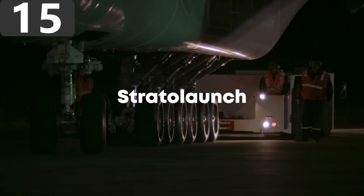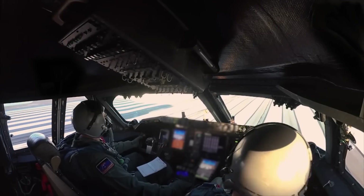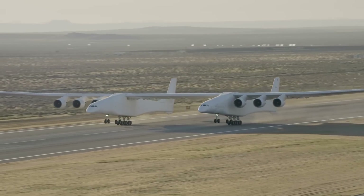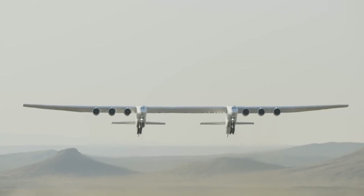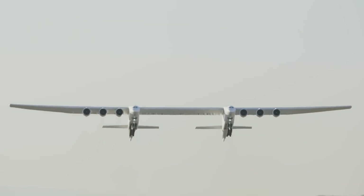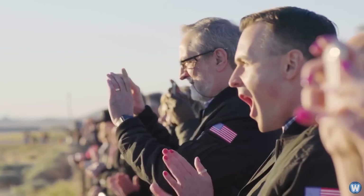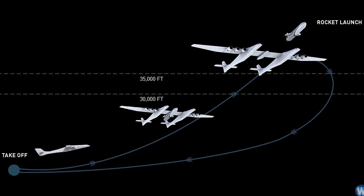Number 15: Stratolaunch. The Stratolaunch aircraft is the largest plane in the world, but it isn't designed for ordinary passengers or cargo. It has a wingspan of 385 feet, which is so wide that it requires two fuselages to fly safely. With a maximum takeoff weight of 1.3 million pounds, it's more than capable of fulfilling its intended purpose — to provide a high-altitude launch platform for space vehicles.